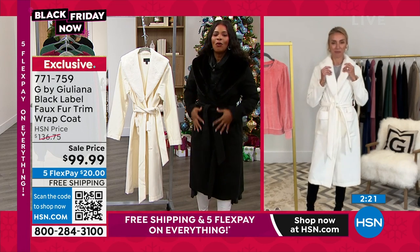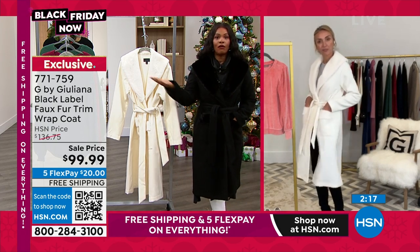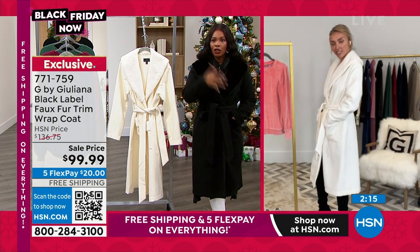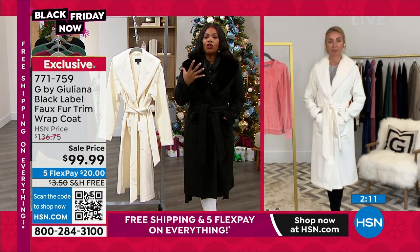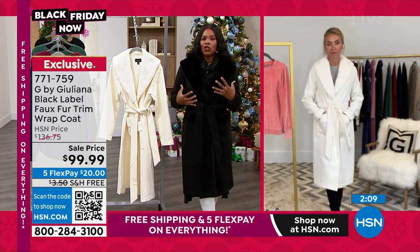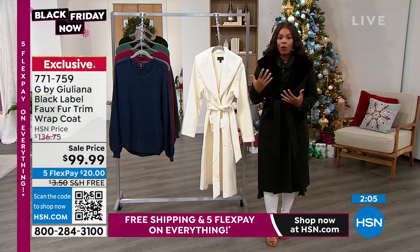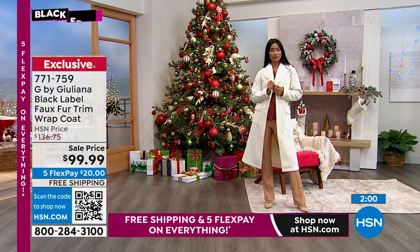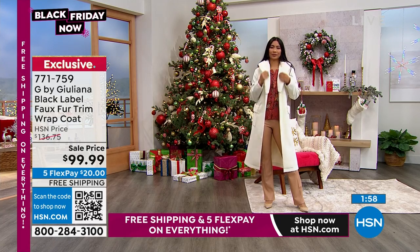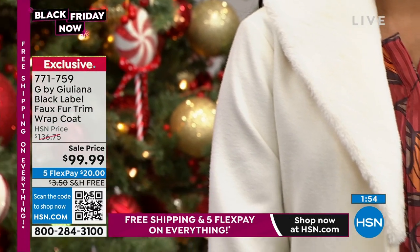When you see a coat like this, maybe you have an everyday coat that you wear when you're going to work, going to school, whatever the case is. But you don't have a coat for when you want to step it up a little bit — when you're going to dinner, when you're going to a party, a wedding, or a wedding reception, those kinds of events that just call for a little bit more. This is that coat for that.